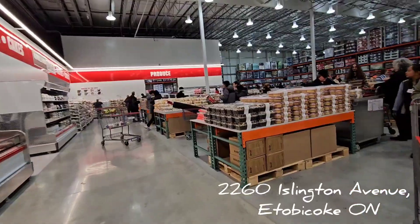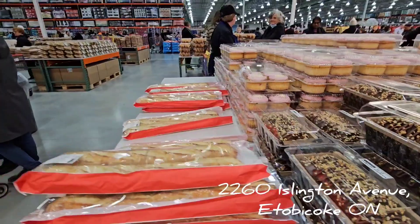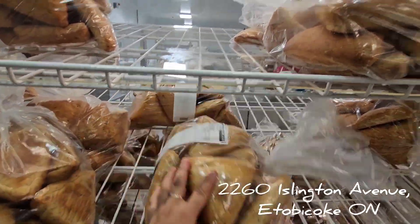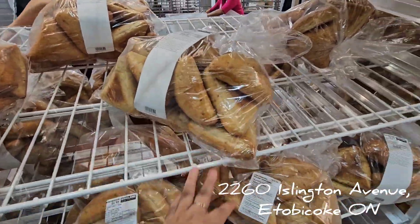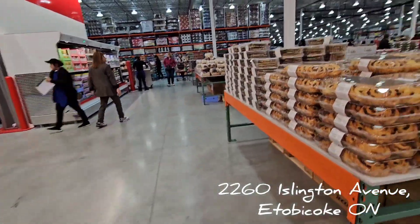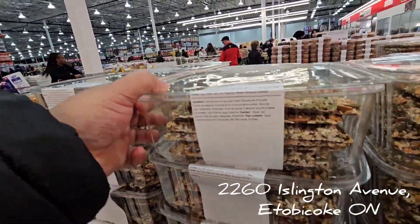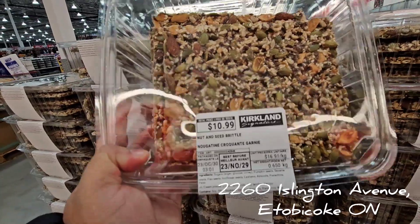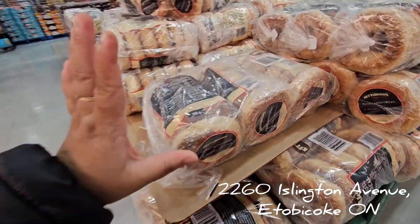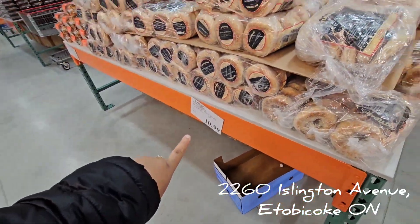Oh, the dessert section! Who doesn't love Costco desserts — they are delicious. Seven dollars for all of this, that's not bad! And those ones are delicious too. I'm also looking at the deal: three bagels in a bag for ten dollars — that's not bad either.